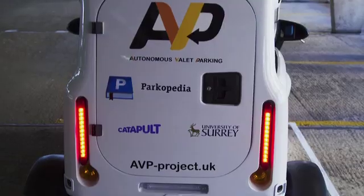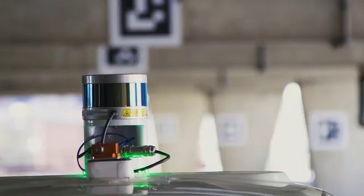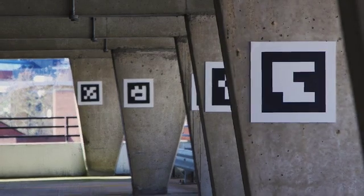The Autonomous Valet Parking Project is a 30-month project funded by Innovate UK and the Centre for Connected and Autonomous Vehicles. The goal of the project is to develop highly automated driving maps of car parks that are suitable for navigation and localisation.